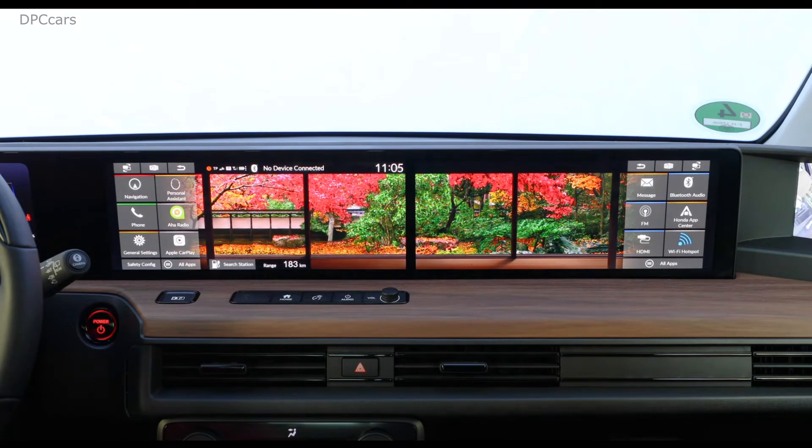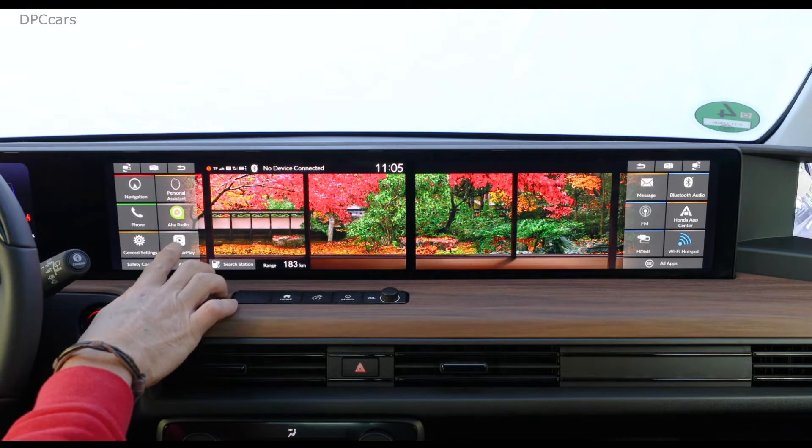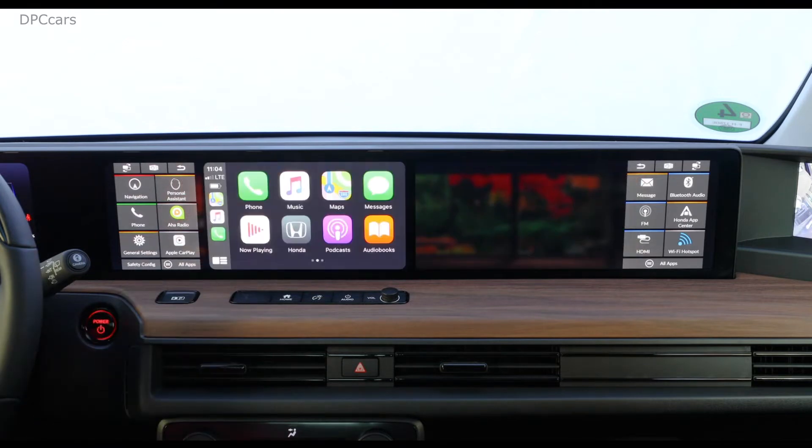Now let's connect the phone to the car and start wireless Apple CarPlay. We can now send the screen to the passenger side, who can select some music while I operate the navigation independently.